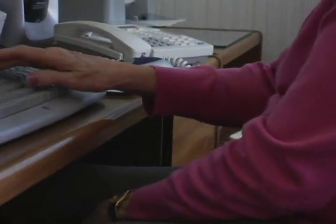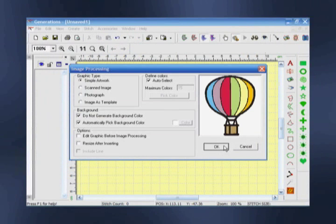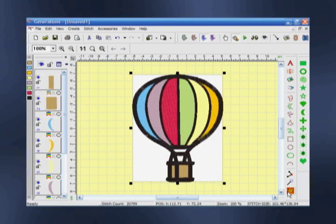You don't have to be a computer expert to use Generations. Anyone can use this software to create designs. Simply import an image, select the image type, click the Generate button, and you're ready to export a file for your machine. The software does everything for you, and all in one screen.